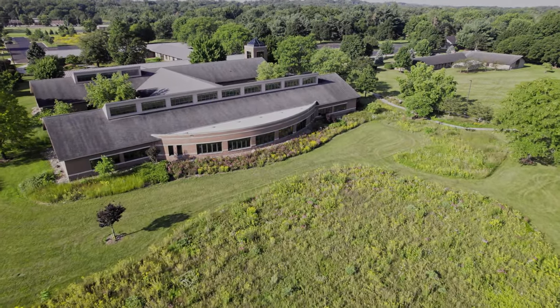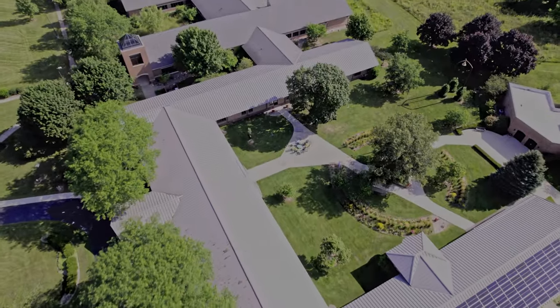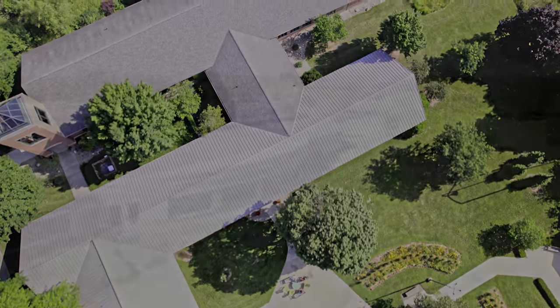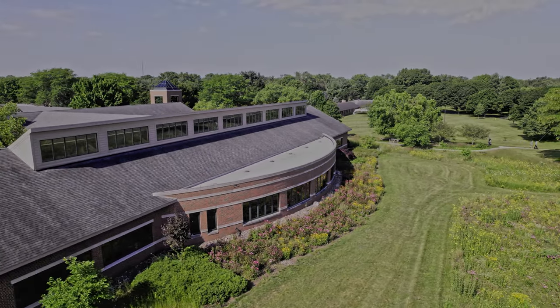We just want to welcome you here to the AMBS Library. This is the premier Anabaptist Theological Library. It's also the first theological library that was built to the green building standards of the U.S. Green Building Council, achieving the LEED Gold certification. We're proud that our environmental commitments are reflected in our space.